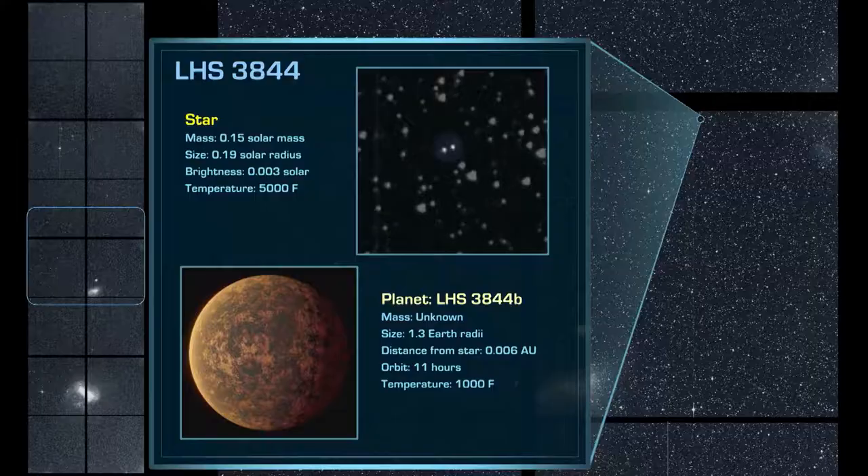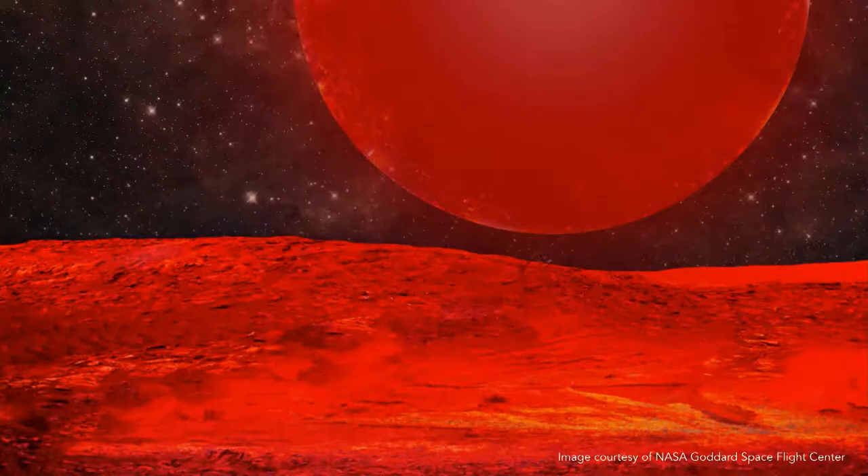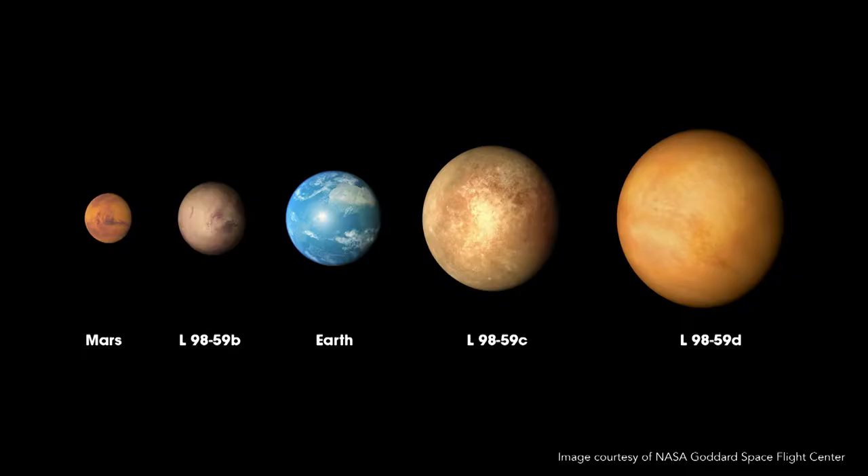Another planet we found is LHS 3844. It orbits a star much smaller than ours — only about 15 percent of the size of the Sun and much cooler, which makes it redder. Even though the planet is really close to its host star, its orbital period is only 11 hours. If you stood on the surface of this planet, it would be very hot, maybe lava-like, with no atmosphere and a red star in the sky.